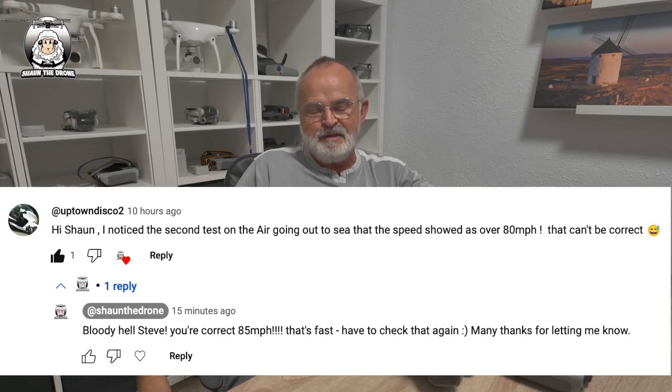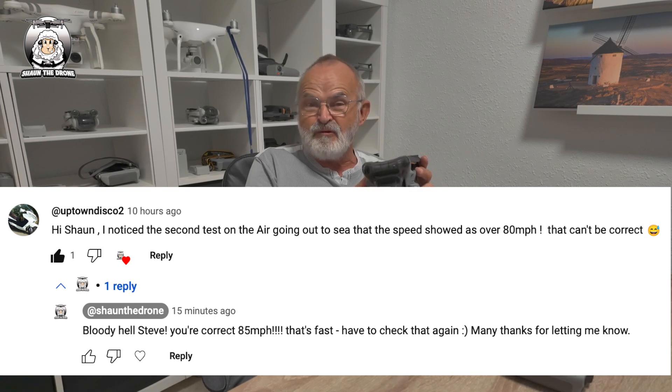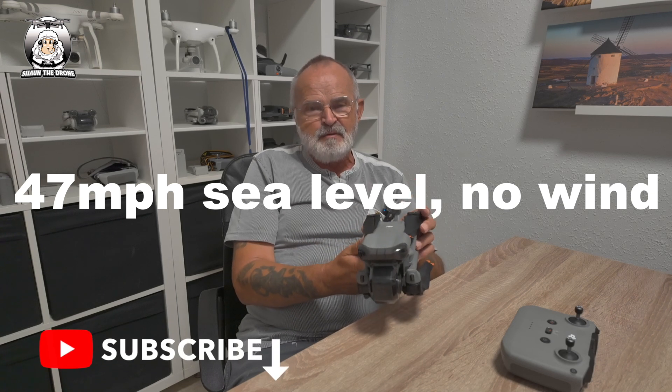Steve — a top commenter — was telling me that this drone, the Air 3, was doing over 80 miles per hour. To be honest, that day wasn't the best — it was pretty cloudy but hardly any wind, so I can't blame it on that. I think the Air 3's top speed is around 40 or 45 mph, but I recorded it doing 85 miles per hour going out to sea.